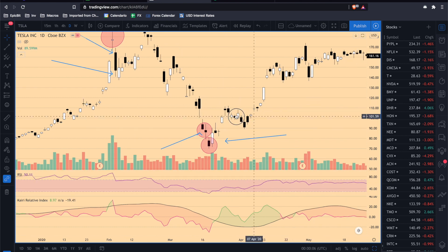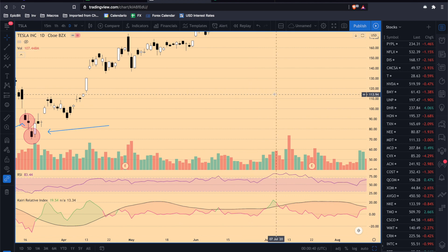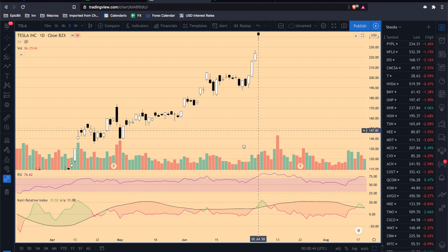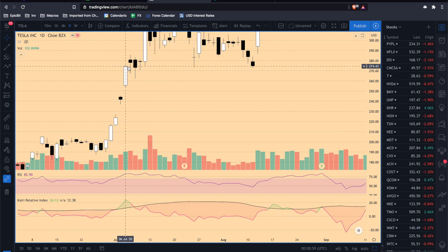We already analyzed this situation. Here the Kairi is about 23, and the next day the price opens up. The price goes a little bit down — maybe we lose this one with a small loss. Here we see another Kairi at 24. The next day there is a gap between the open and close of the candle, so maybe we would not enter. But if we decide to go short, we open the trade here — the Kairi is still around 11, and we close for a small profit.